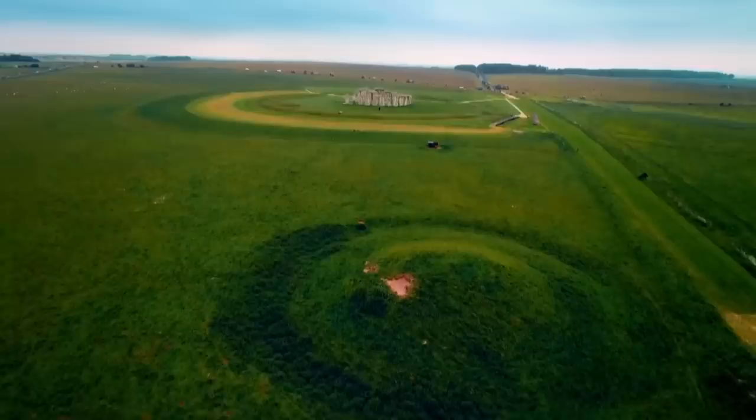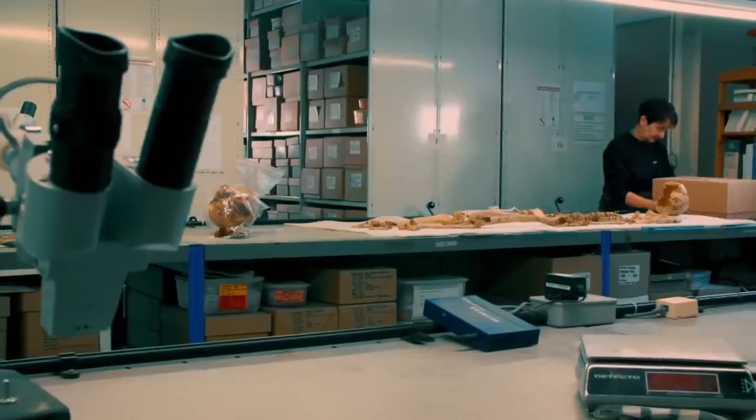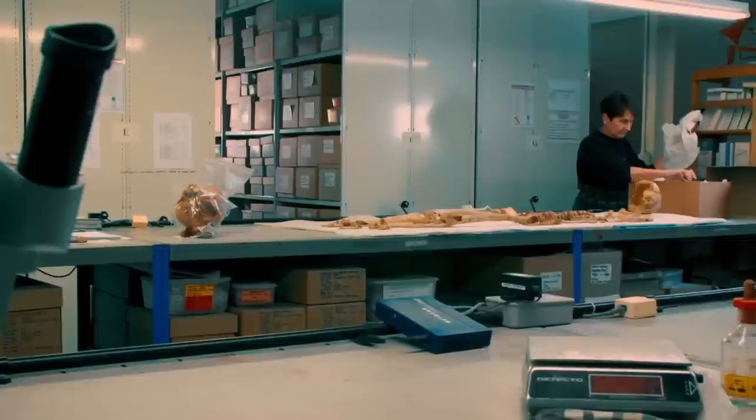We know there are three to four hundred burials in the general region. Archaeological bone expert Jackie McKinley suspects many of these people came to Stonehenge for more than just two days a year. They came to live and work, and she believes their bones can prove her theory.